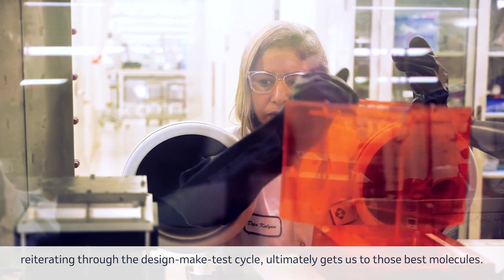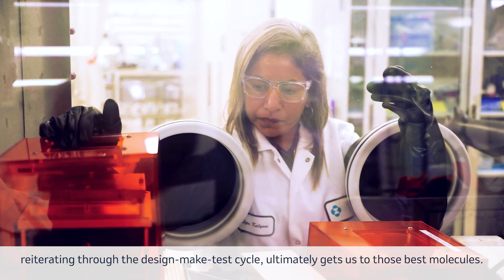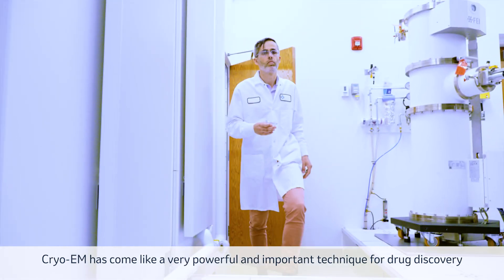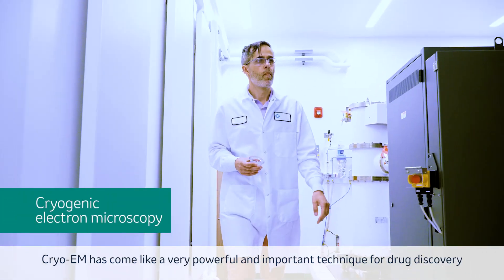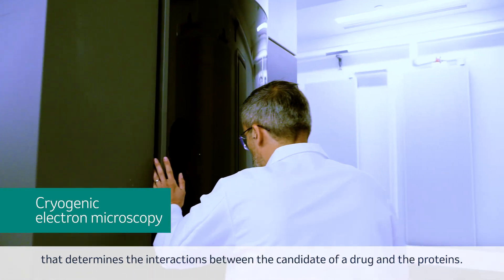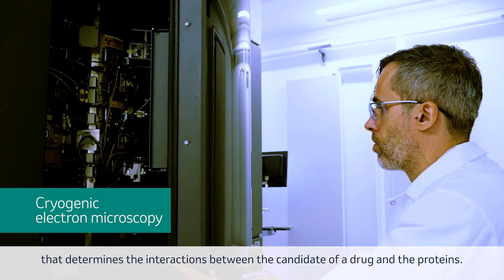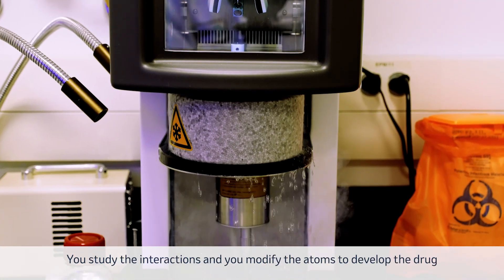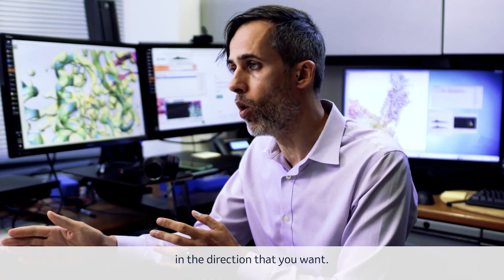Reiterating through the design-make-test cycle ultimately gets us to those best molecules. Cryo-EM has become a very powerful and important technique for drug discovery. It determines the interactions between the candidate of a drug and the proteins. You study the interactions and modify the atoms to develop the drug in the direction that you want.